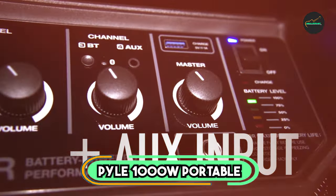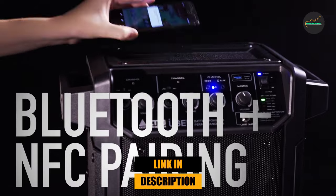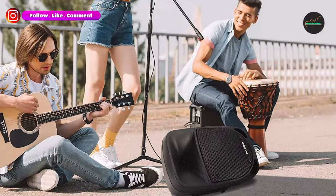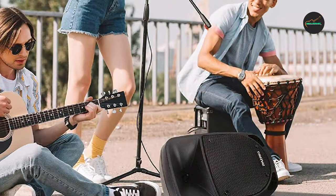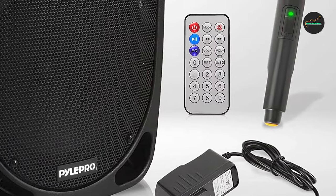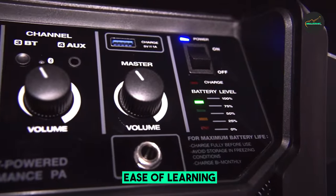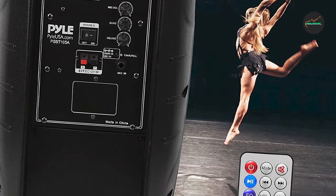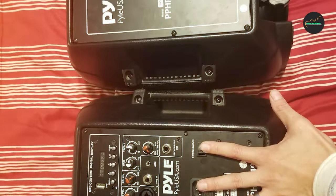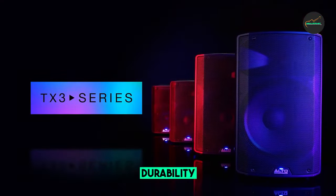The number 5 position is held by the Pyle 1000W Portable Bluetooth PA Speaker. The Pyle 1000W Portable Bluetooth PA Speaker is a good budget-friendly option for those looking for a powerful and portable PA system, well-suited for small parties, karaoke nights, and outdoor events. Pros: powerful sound — the speaker delivers 1,000 watts of peak power, enough to fill a medium-sized room. Portable design — relatively lightweight and easy to transport. Built-in Bluetooth for streaming from your smartphone. Variety of inputs including USB, SD, and 3.5mm aux. Affordable price, especially considering its features and performance.